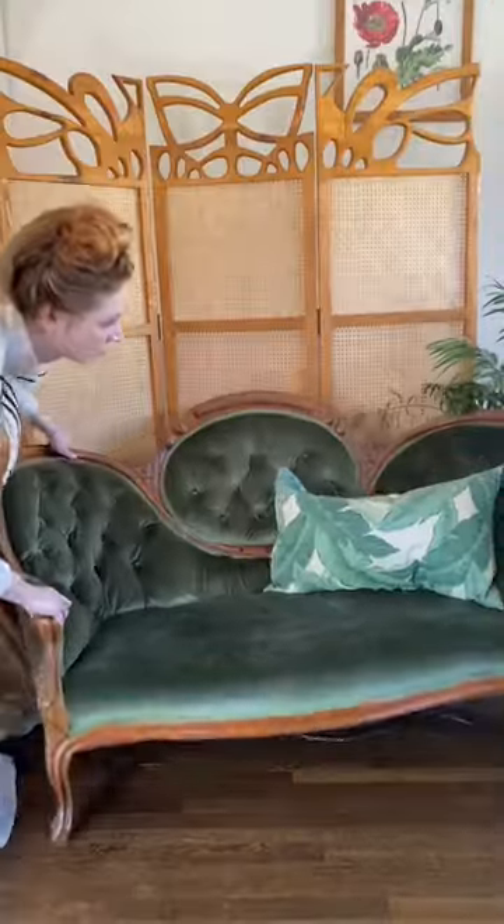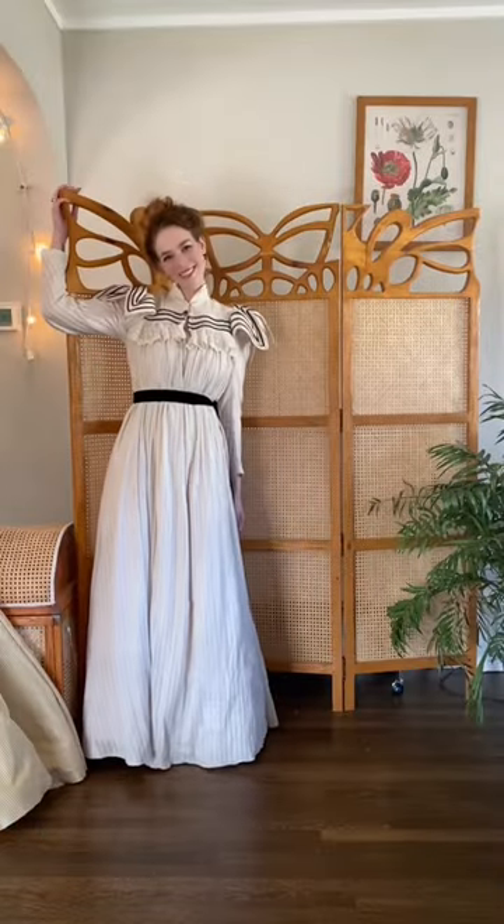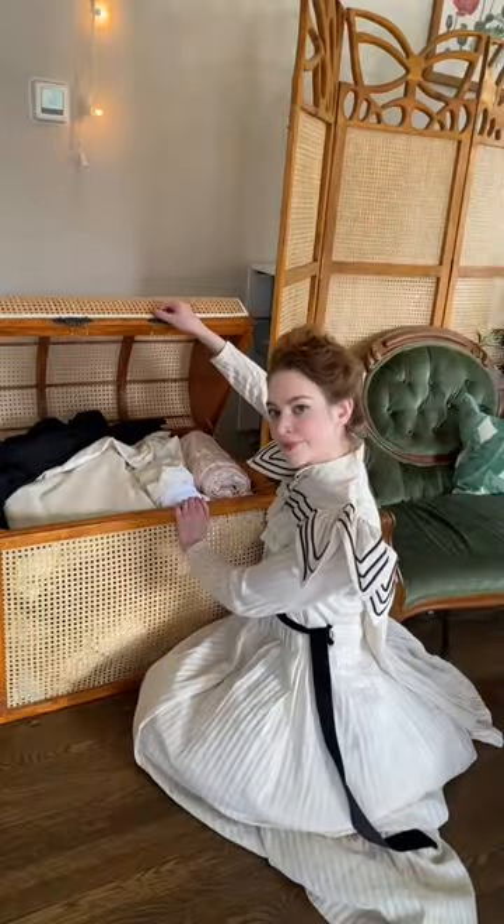This Art Nouveau privacy screen is also a DIY project. I did the design and then my partner did the actual woodwork for it. This little wicker trunk is also one of his designs.